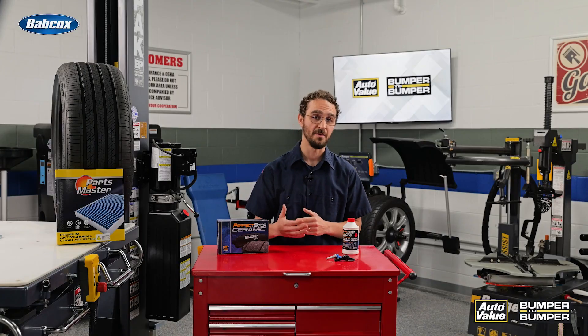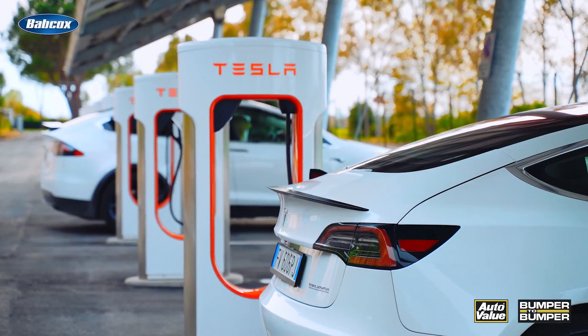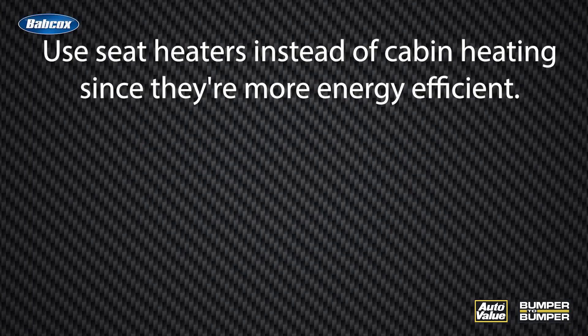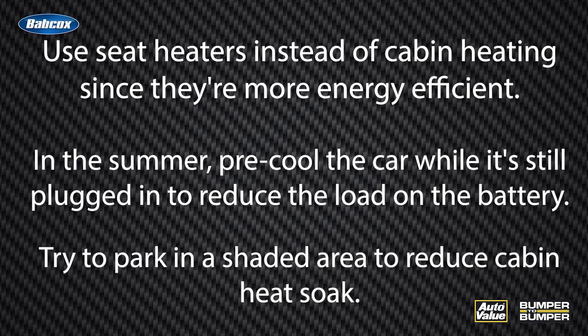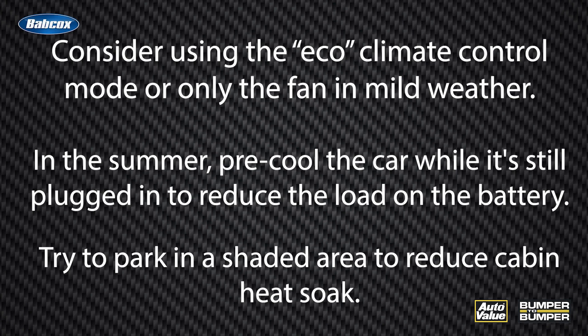Every watt counts when trying to maximize range, so there are a few strategies to consider to help minimize power consumption. If available, park in a garage or sheltered area to protect the battery from extreme cold. Use seat heaters instead of cabin heating since they're more energy efficient. In the summer, pre-cool the car while it's still plugged in to reduce the load on the battery, and try to park in a shaded area to reduce cabin heat soak. Consider using the eco climate control mode or only the fan in mild weather.